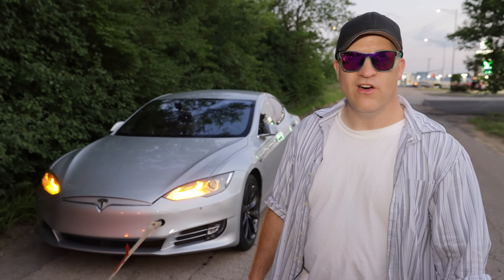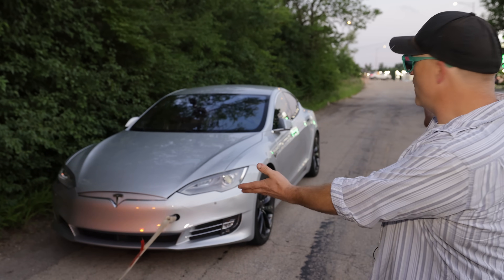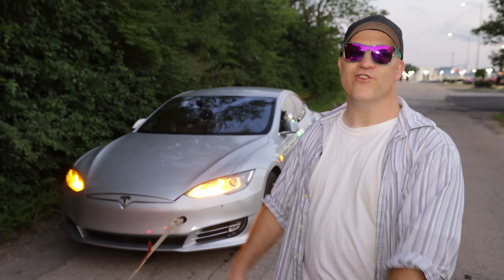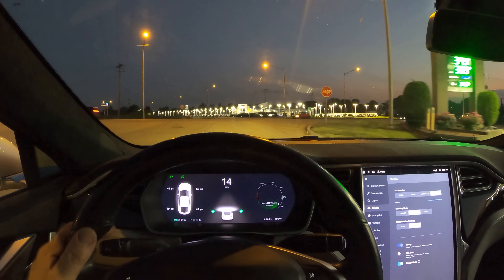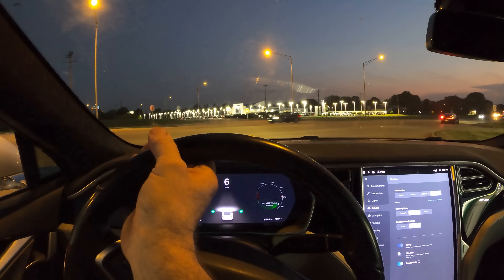Tell me what you thought about this video and if there's anything else crazy you want to see done with this Tesla. It obviously did not start on fire — nothing happened even though it was charging at 65,000 watts the entire time while we were driving. Adios, see you in the next video. I don't know how I feel about this now, seeing as all the electricity in my batteries just came from burning dinosaurs.